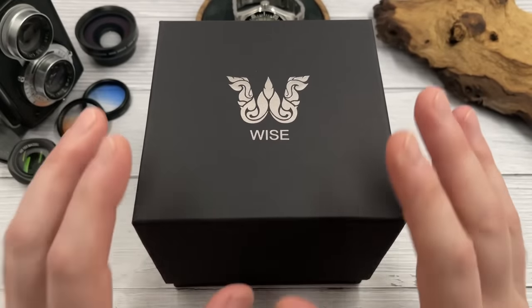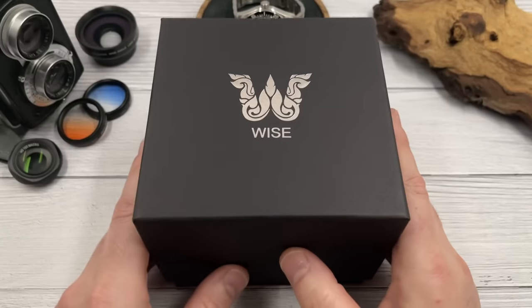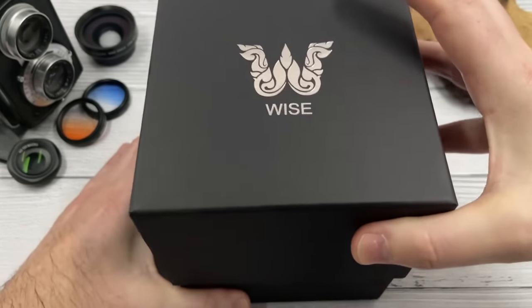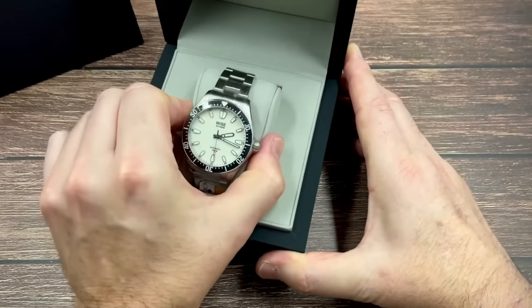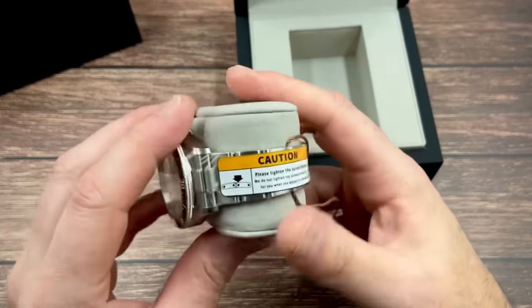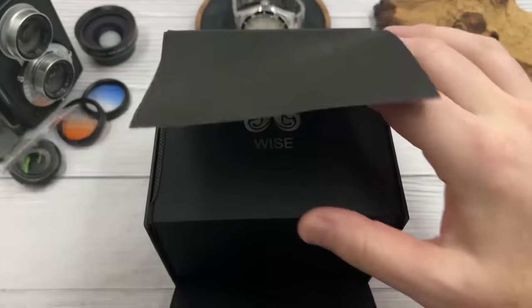What is the difference between a micro brand and a premium micro brand? Well, it's not just one thing, it's lots of little things. I've already unboxed this watch on my second channel, 'I Like Watches Too' — feel free to head over there after you've finished watching this video.